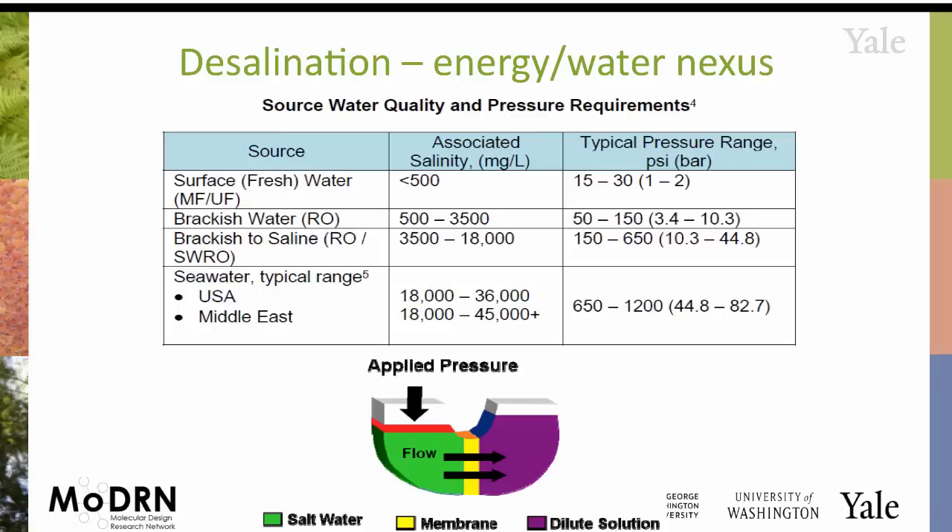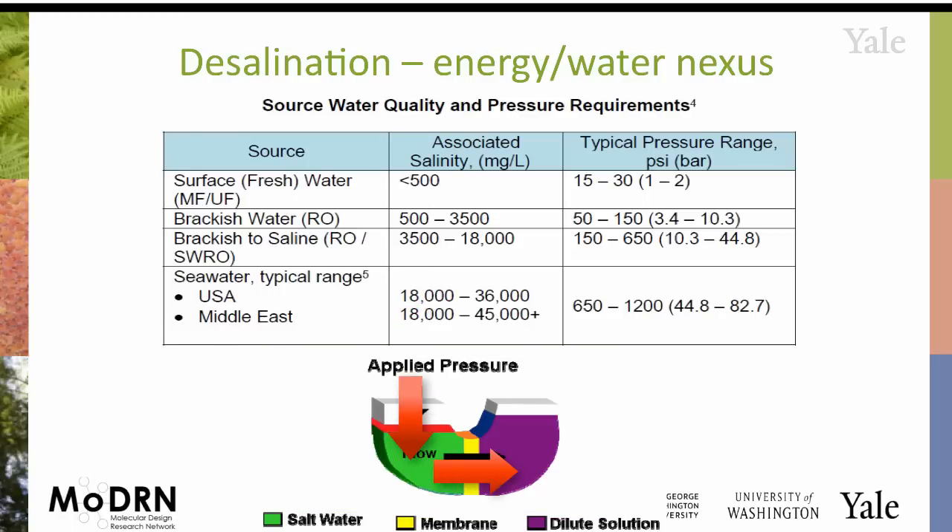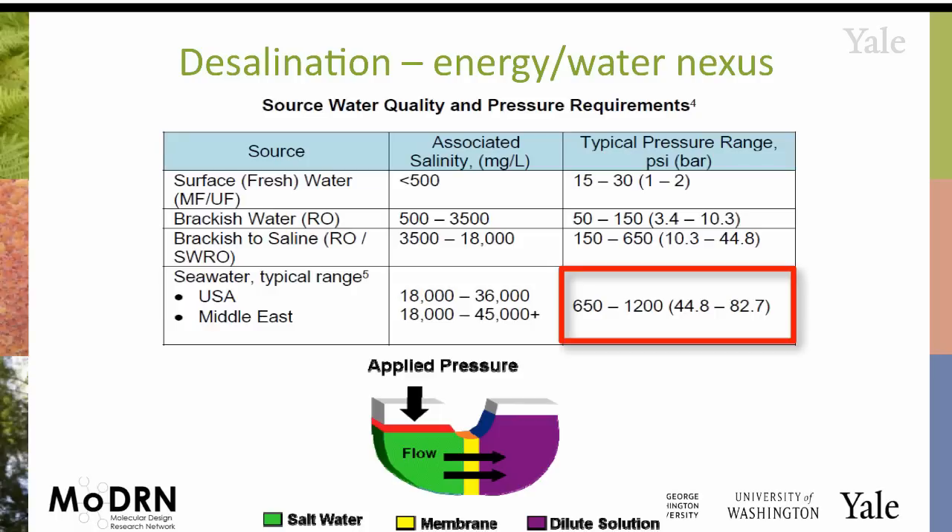Another common area where we see this direct energy and water connection is desalination. The oceans are 97% of the water on Earth. If you want to take advantage of that and get some fresh water, you'd force it through a membrane, separate out the salt, and get a less saline solution. But you have to apply pretty high pressures — for typical seawater in the U.S. or Middle East, you'd be applying 600 to 1,200 pounds per square inch of pressure.